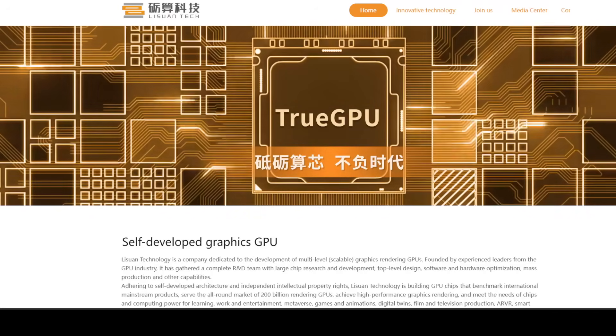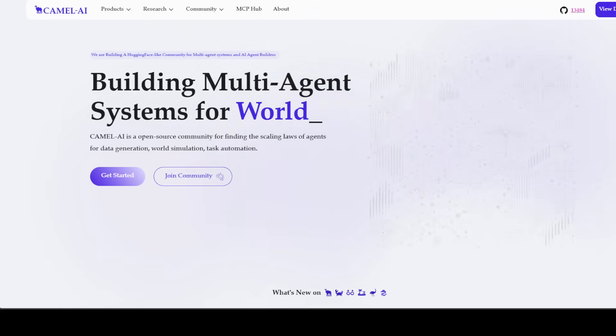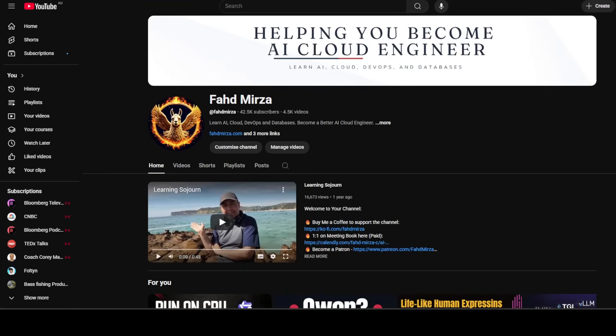I also want to introduce you to the sponsors of the video, the good folks at Camel AI. Camel is an open-source community focused on building multi-agent infrastructures for finding scaling laws. You'll find their link in the video description. Please like the video and subscribe to the channel — thank you for all the support.